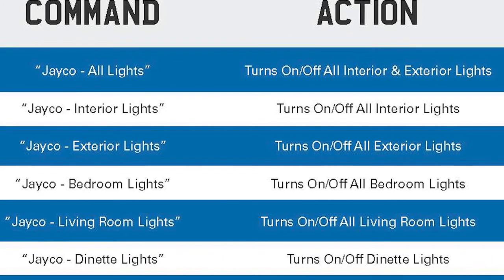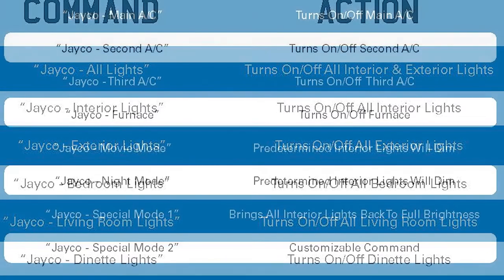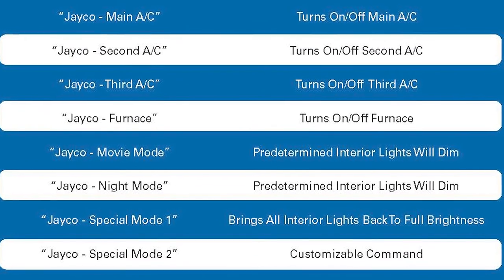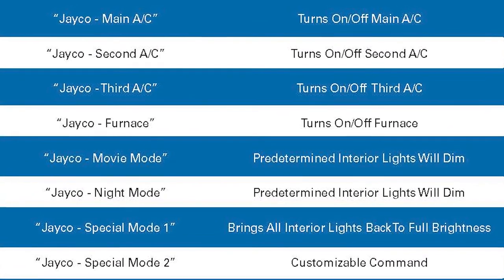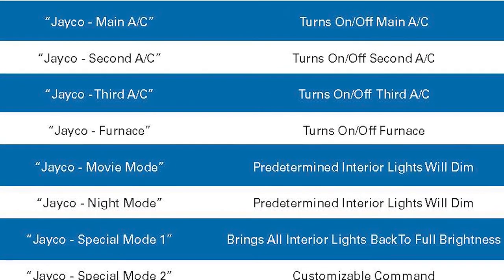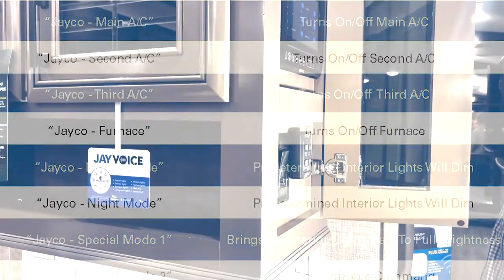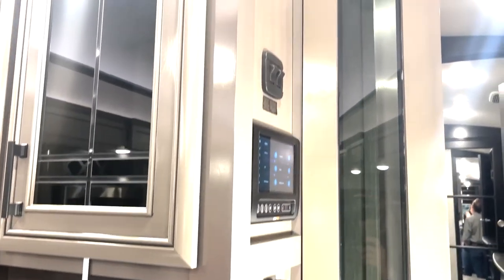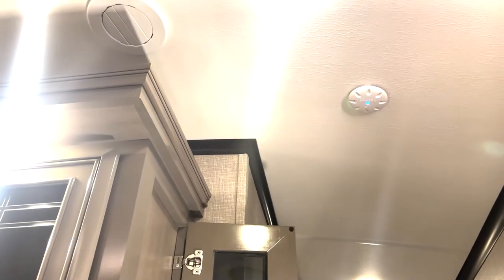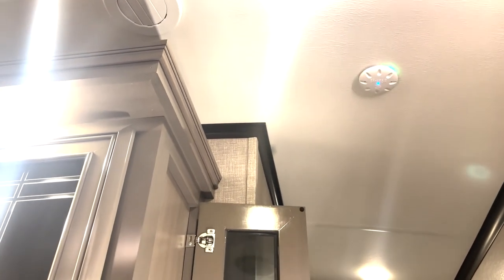We have some different modes — a movie mode and a night mode where the lights are preset to dim down. So if you're sitting there watching a movie and you're not ready to get up and turn the lights off, you can just say 'Jayco movie mode' and it'll pre-dim your lights so you can have a nice, enjoyable lighting experience. And that is J Voice for the J Command Smart System.